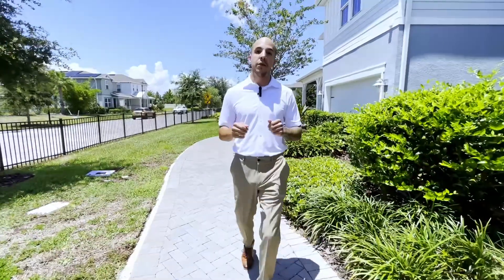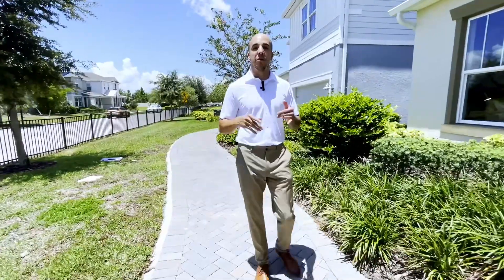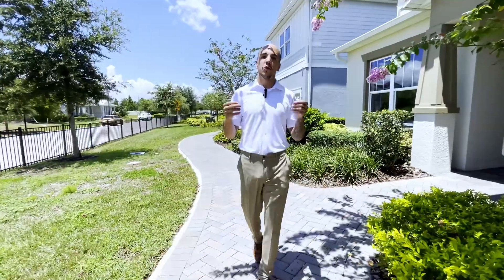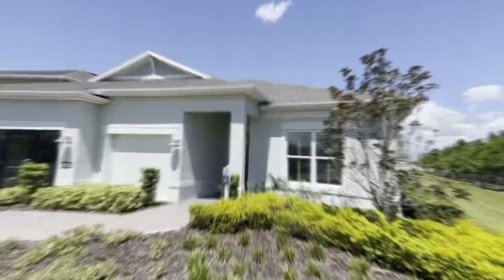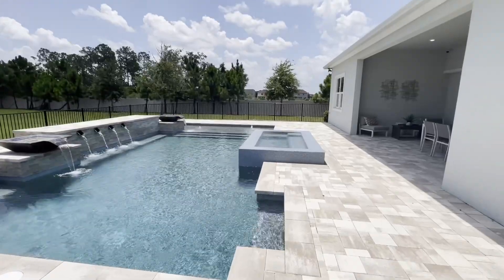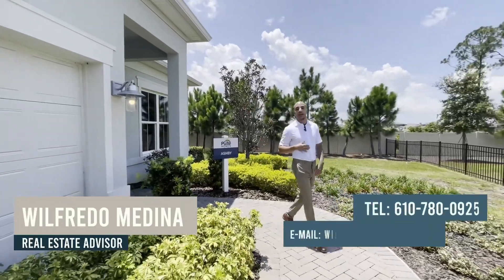Today we are in Lake Nona, and for those of you familiar with central Florida, you already know everything Lake Nona has to offer — from the fine dining and restaurants to all the entertainment for the entire family. We're within minutes of a Publix and a Lowes, so everything you need is super close to what could be your future home.